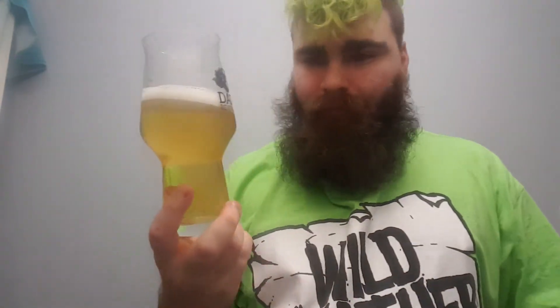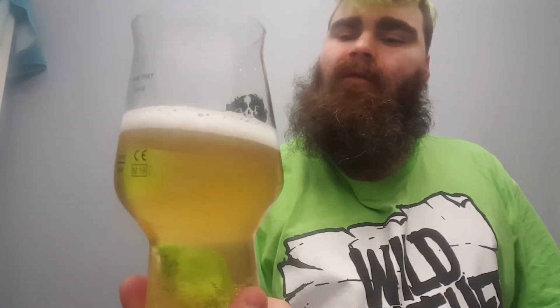Here goes. Lemony colour, half a finger head, carbonation high.